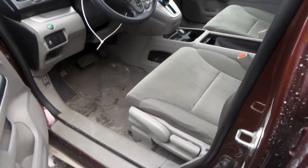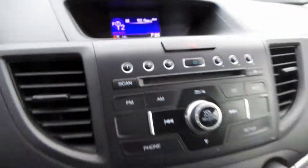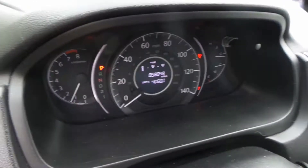Inside we have a gray cloth manual interior. This does have traction control. The display screen works well as well as the receiver, manual heat and AC, good shifter, glove box and trim panels, and this engine does sound good when revved.